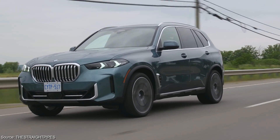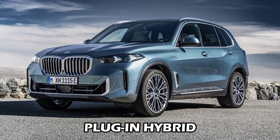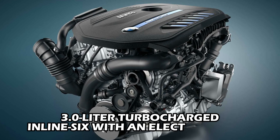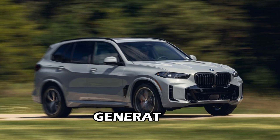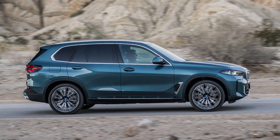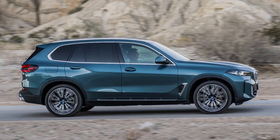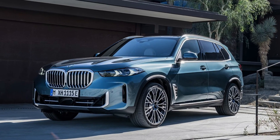Looking for a blend of power and efficiency? The xDrive 50e plug-in hybrid might be your answer. It combines the familiar 3.0-liter turbocharged inline-six with an electric motor, generating 483 horsepower. This allows for impressive acceleration while also enabling electric-only driving for short distances, potentially reducing fuel costs.